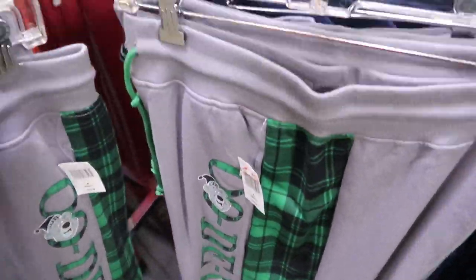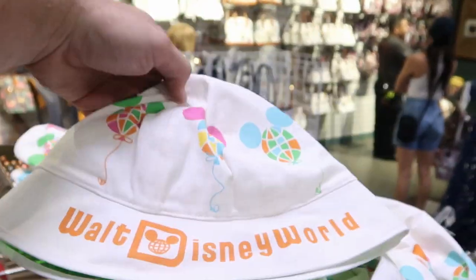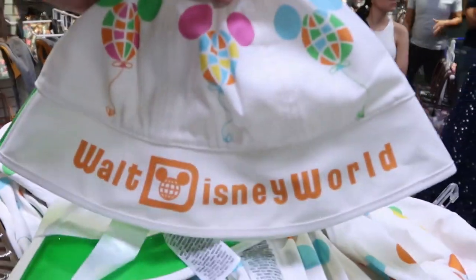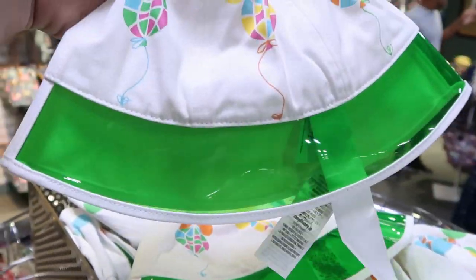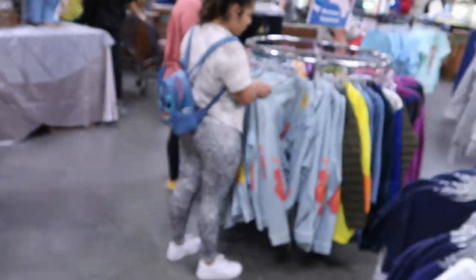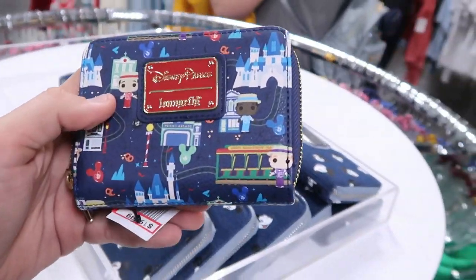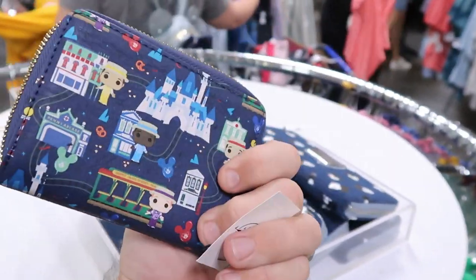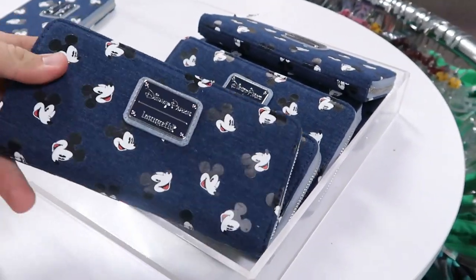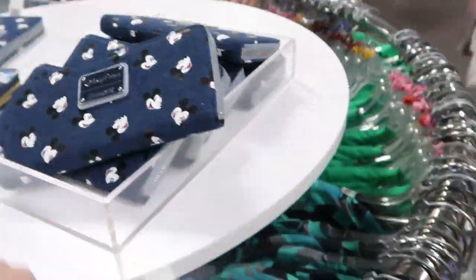They still have some bucket hats that were over in the Marketplace Co-op store not too long ago — $7.99, with Walt Disney World on them. I love the neon green retro vibe. They also still have a couple of Disney Parks Loungefly wallets: the Dapper Dan's one for $19.99, and a denim Mickey Mouse one for $25.99, marked down from $50.